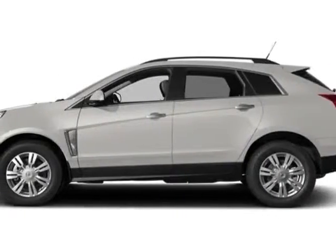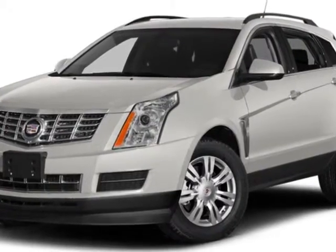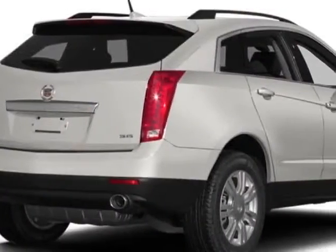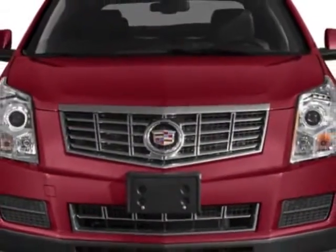Look at this new 2014 Cadillac SRX. For your protection, this vehicle has a full factory warranty. This vehicle gets an estimated 17 miles per gallon in the city and an estimated 24 on the highway.